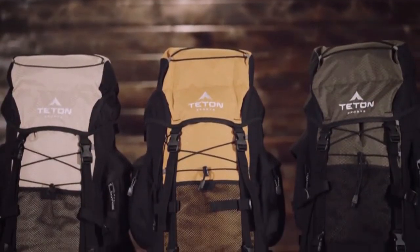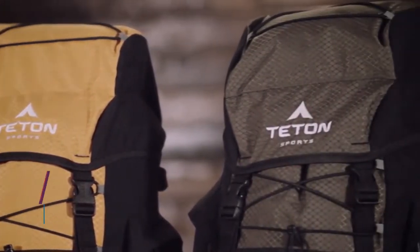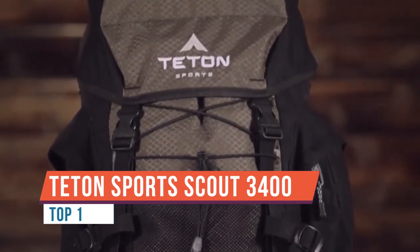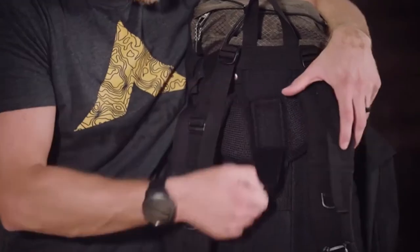Incredible views and remote trails are just some of the rewards you'll enjoy when you're backpacking in the wilderness. Because backpacking can push you to your limits, you need a backpack that can keep up with you. The Scout 3400 is a high quality backpack loaded with features like a sleeping bag compartment,